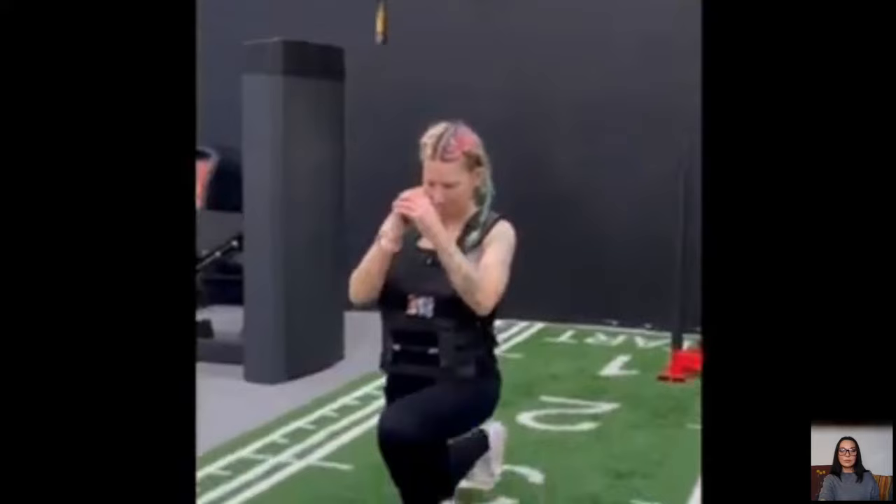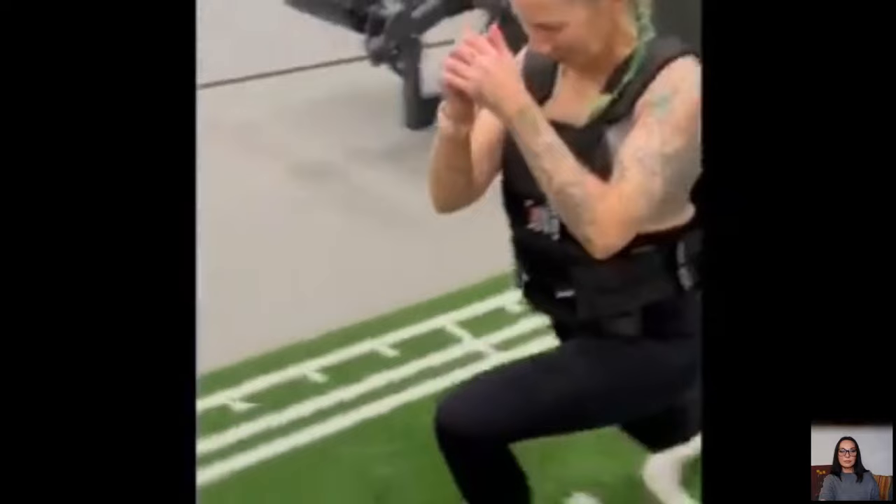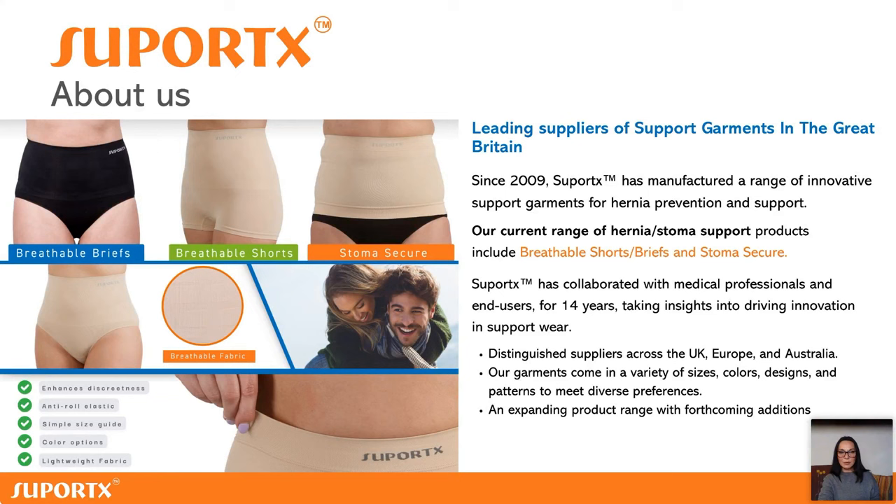I definitely believe that if I didn't have the right support, I wouldn't be where I am now. I love the breathable shorts — they're so comfortable and really supportive, and they let me do any exercise in the gym without any restriction to movement. You can see a short video of some exercises I do: starting with a warm-up on the treadmill, stretches, squats with a trap bar, lunges with a weighted vest, upper body incline with dumbbells, back work with dumbbells, and at the end some sit-ups with a five-kilo medicine ball.